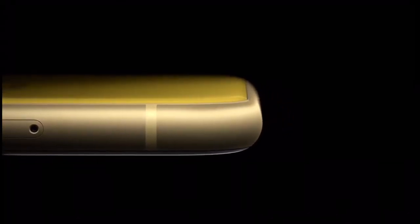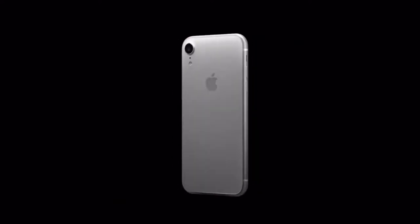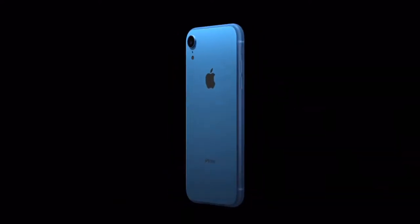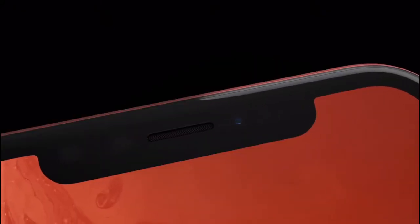The third reason you should consider buying the iPhone XR is that it features a larger display than the iPhone XS. It comes with a display size of 6.1 inches, which fits in the middle of the iPhone XS and the XS Max. It's a good phone for big screen lovers.